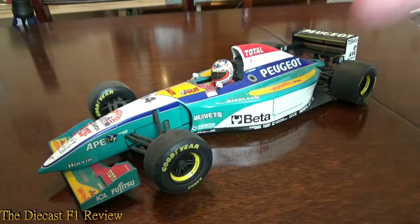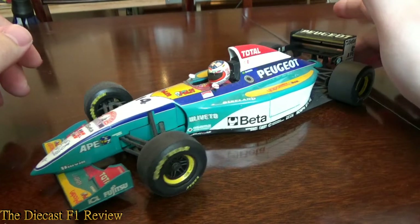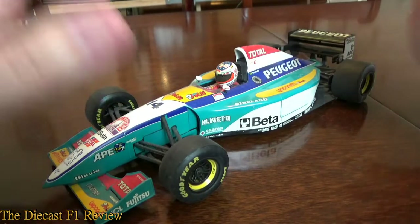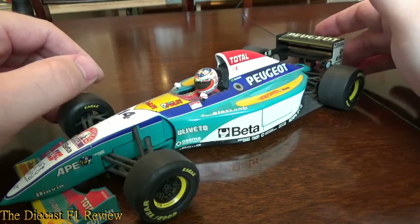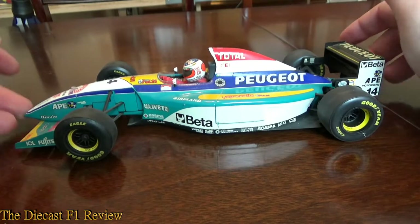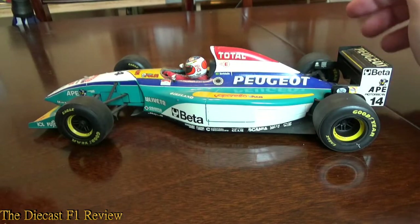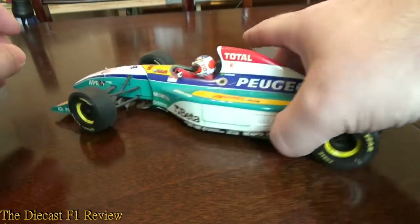It's not a bad model quality build-wise, but the decal application is pathetic really — it's quite rushed. It's also quite dusty because I haven't got a very good cabinet it sits in. Anyway, decals on this car are pretty poor.